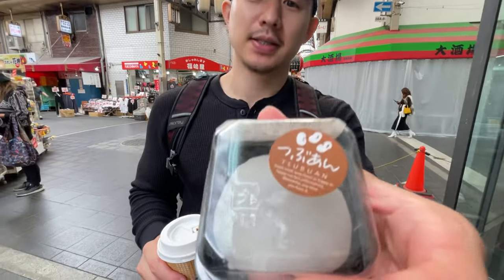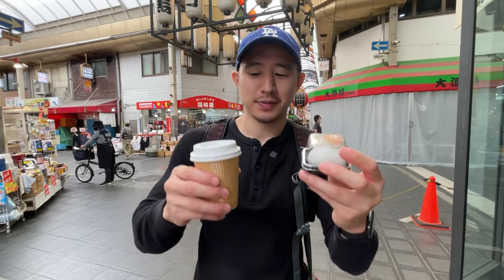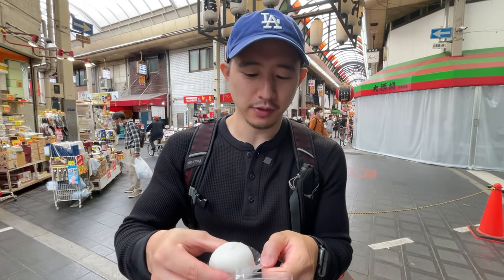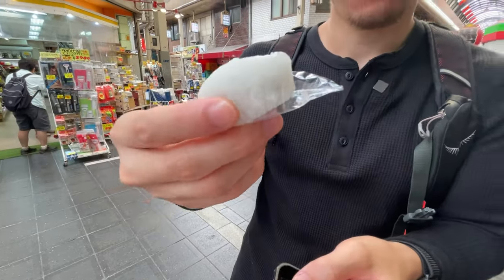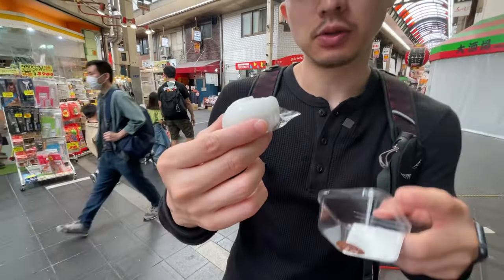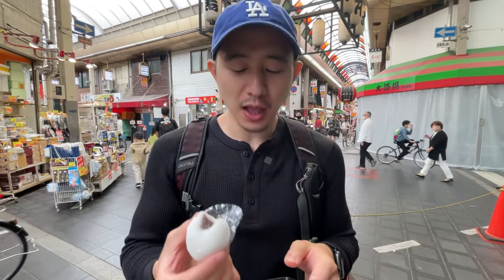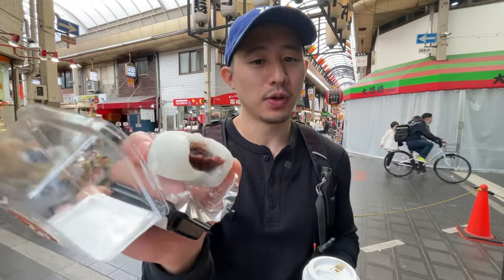For dessert, I found this place Mitoya — Kuromon Mitoya — and this is a tsubuan daifuku, or tsubuan mochi, with red bean. It looks really good and is a great pairing with the coffee. By the touch it's very soft mochi but firm inside, with a lot of red bean filling. Wow, that mochi is incredibly good — very chewy and soft, with bits of red bean. That's what tsubuan means — not smooth red bean paste, just little bits. Very very good.